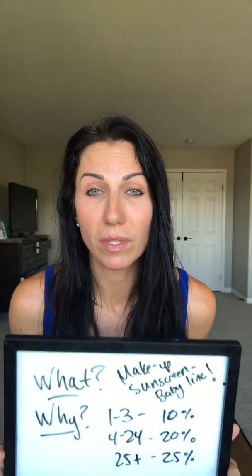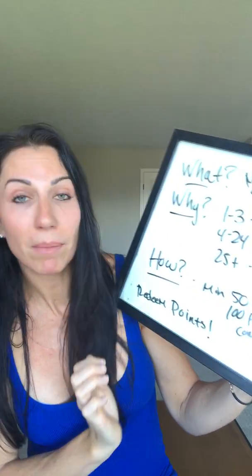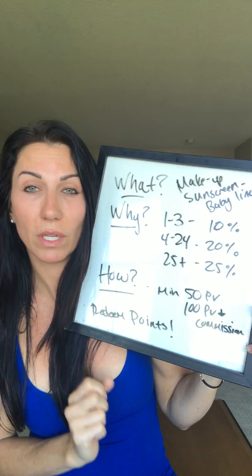We have promos too. By hitting 100 PV — they lowered it to 100 — if you place a 100 PV order, you already get something for free. It goes 100, 190, and then 300 PV for promo tiers. The minimum is 50 PV, and 100 PV is where you're going to start getting your uni-level commissions.